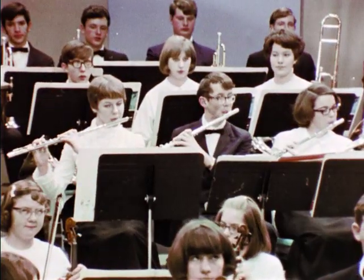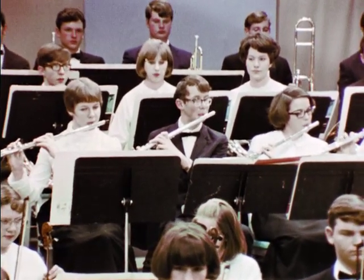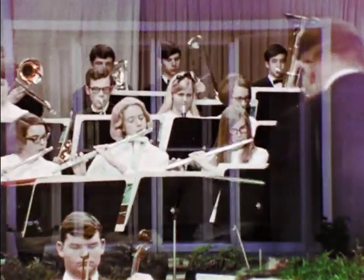Educational television — offering programs geared not to the needs of a commercial sponsor, but to everyone's need for a broader knowledge and a richer life.